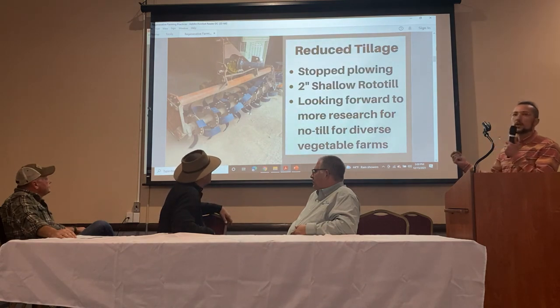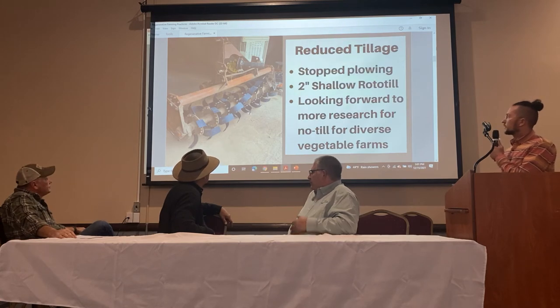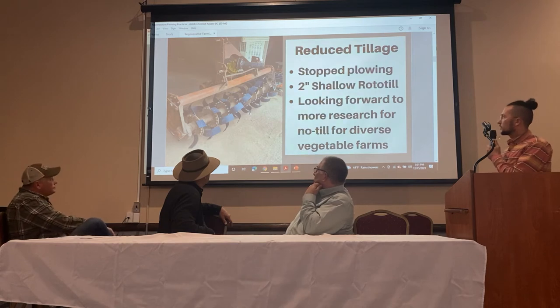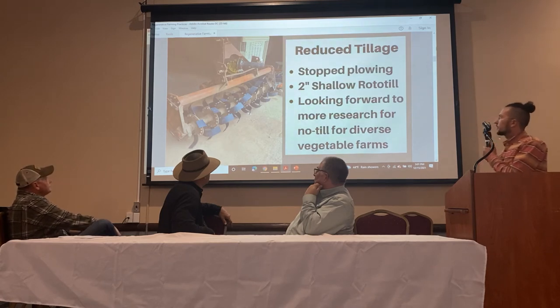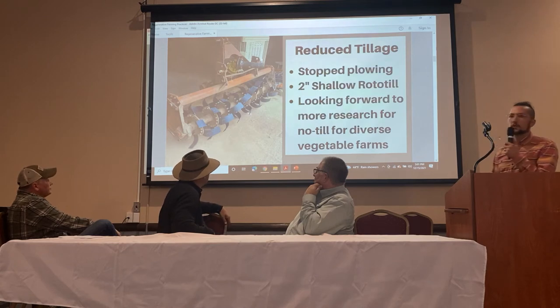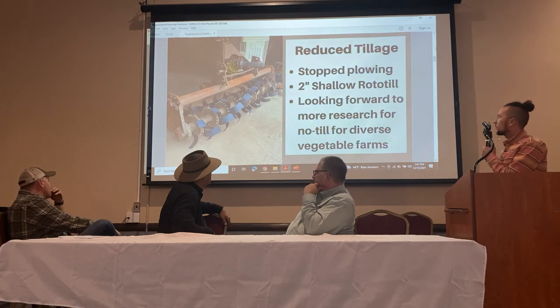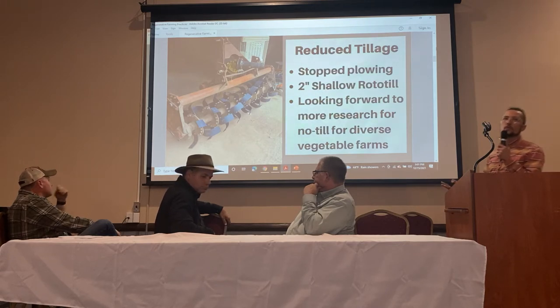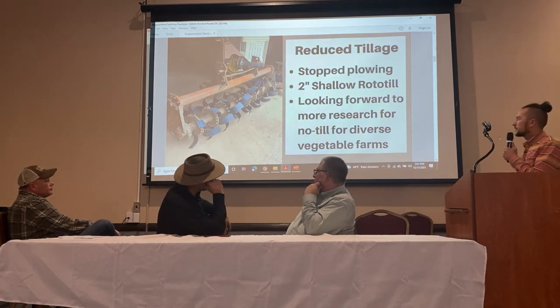I'm going to go through these first tools quickly so we can focus on the biological products. To reduce our tillage and stop plowing our fields, we started using this rototiller — dug it out of the wheat pile. It had been out of commission for a while but was still in great shape. We put some new teeth on it and we're doing a shallow rototill. Rototill is still pretty intrusive to the soil, so we're trying to keep it shallow at only two inches, just to create a seedbed for our vegetables. Trying to do that no-till is a bit of a challenge.